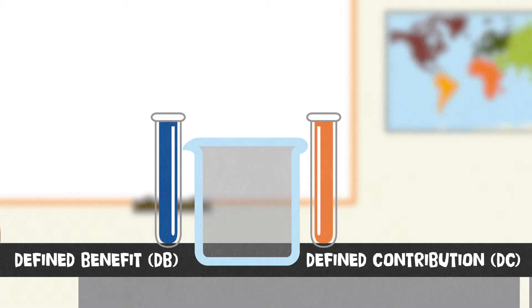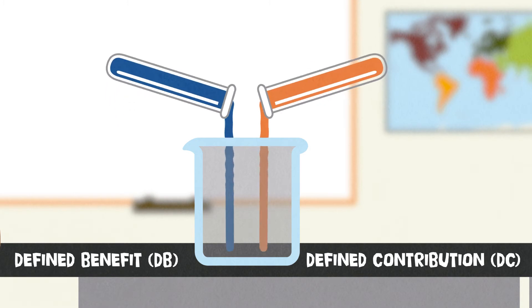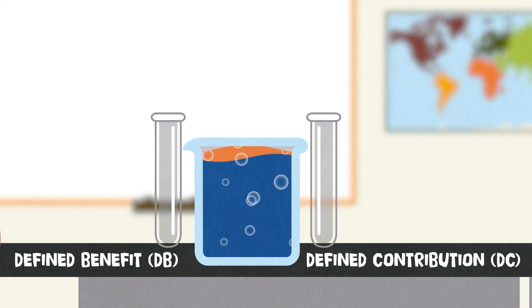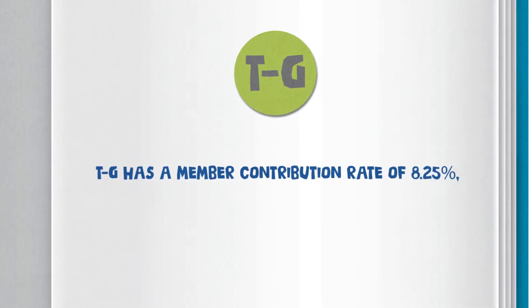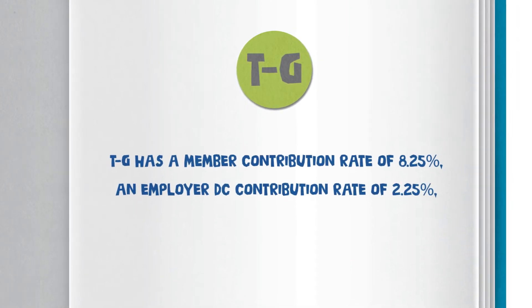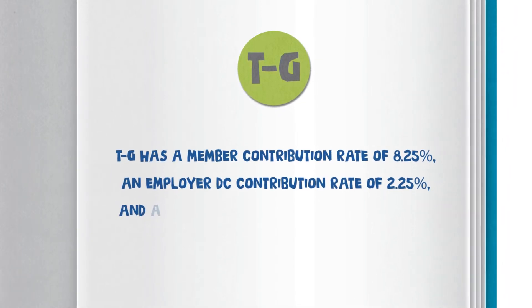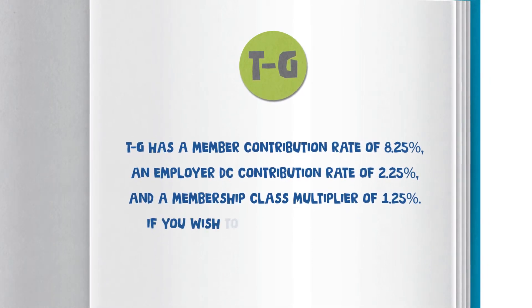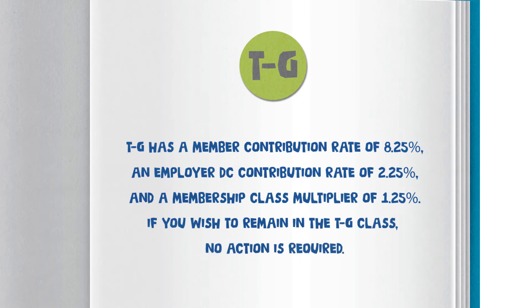The membership classes, except DC, are comprised of both a defined benefit and a defined contribution component that are added together to your final retirement benefit. You are automatically enrolled in class TG, which has the highest guaranteed monthly benefit. TG has a member contribution rate of 8.25 percent, an employer DC contribution rate of 2.25 percent, and a membership class multiplier of 1.25 percent. If you wish to remain in the TG class, no action is required.